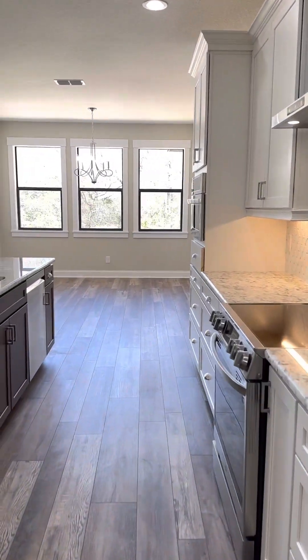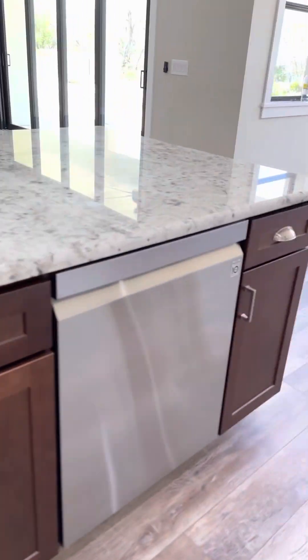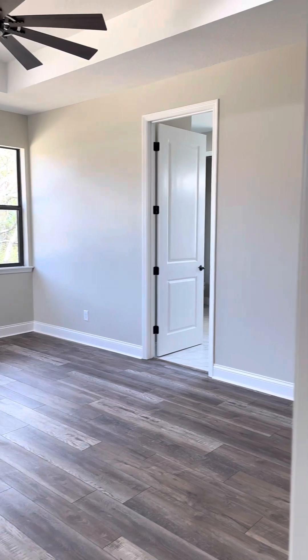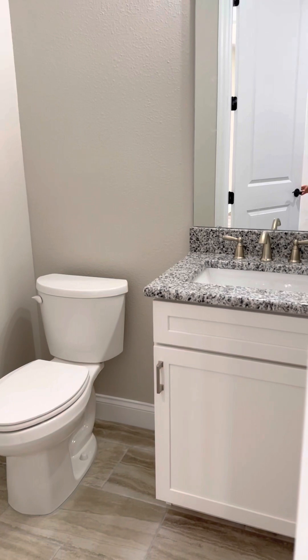Shelves all the way around here — trash pull out, dishwasher. This walks out to the garage. Large laundry room, lots of space. Then we have a half bath for the guests right off the main area.